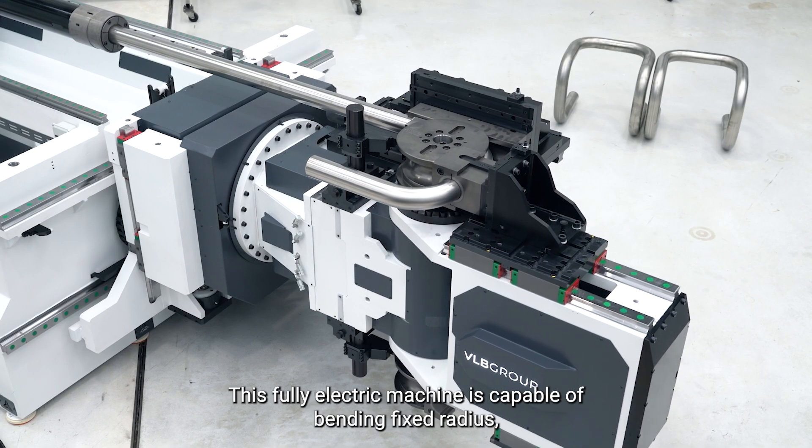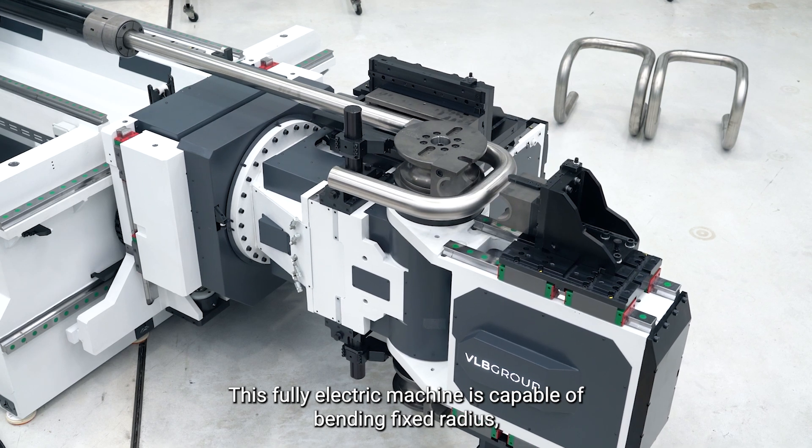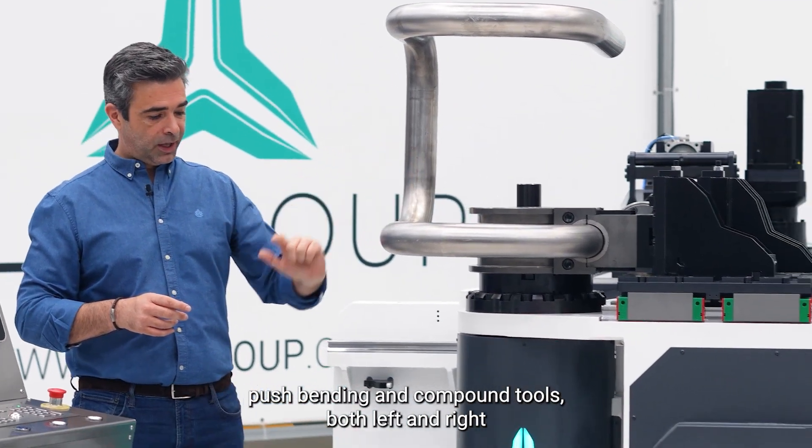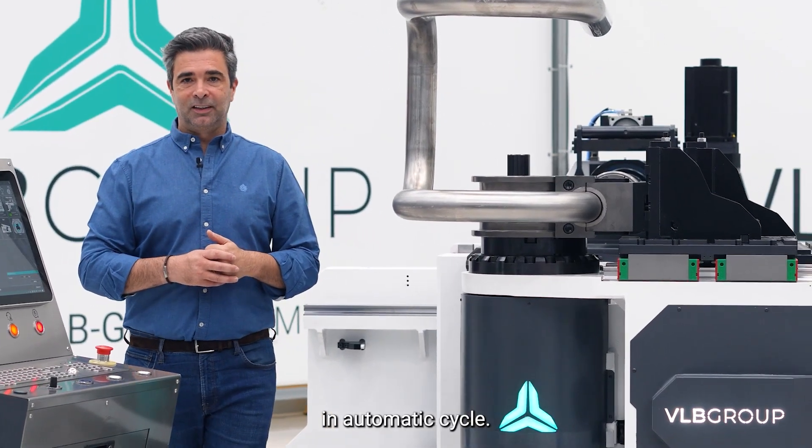This fully electric machine is capable of bending fixed radius, push bending, and compound tools both left and right in automatic cycle.